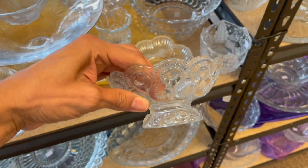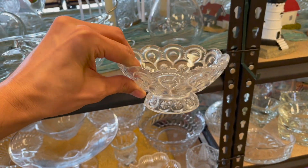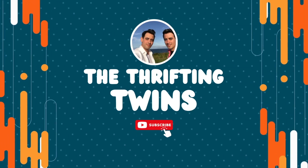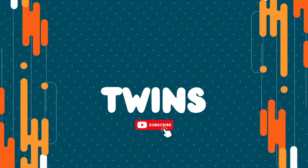There's a moon and star — is that part of a fairy lamp? Well, today I decided to stop at Captain's Treasure in Clifton Park, New York. Let's get inside and see what we can find to resell.